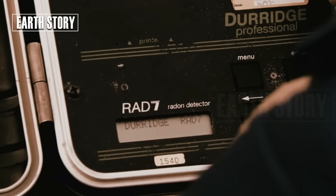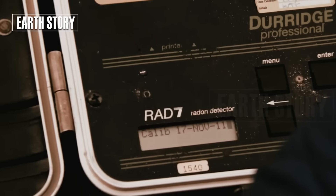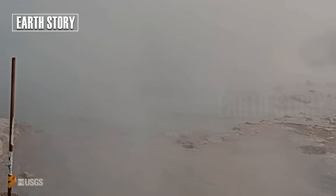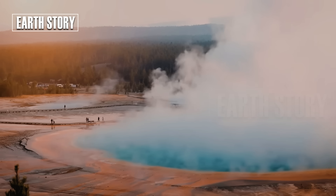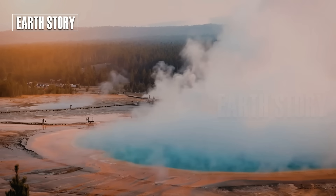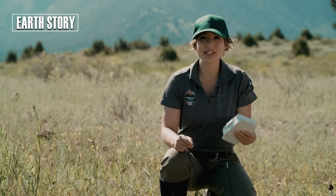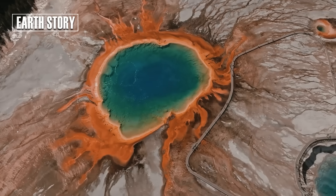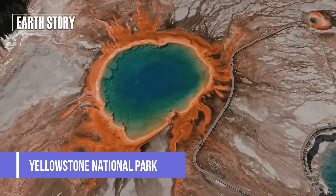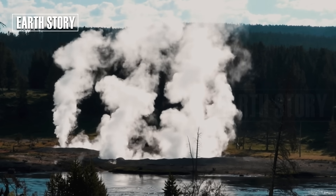According to the Yellowstone monthly update, scientists discussed the latest findings on the magma system, as well as earthquake activity, deformation, and small explosions like the one at Black Diamond Pool. They provided scientific explanations and indicated no signs of unusual volcanic activity. Recently, a viral video of a bear running away sparked rumors that Yellowstone was about to erupt; however, scientists from the USGS and YVO confirmed there were no indications of abnormal volcanic activity.